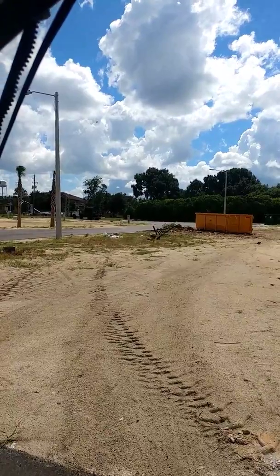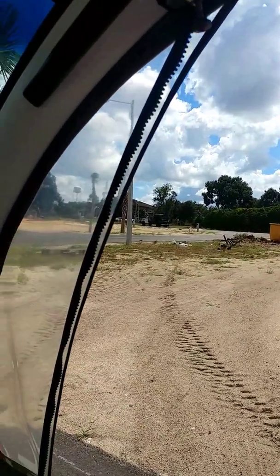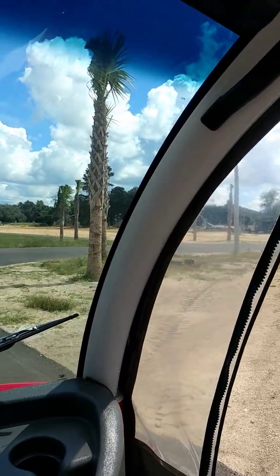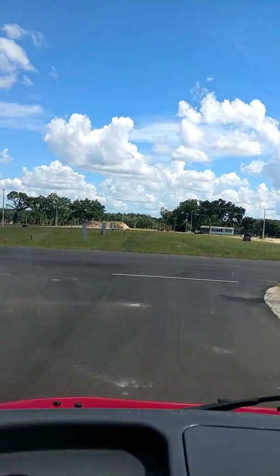That's about four lots down in the corner. It's a great place for it — it's away from everybody. And so that's the update for Recreation Plantation 2018.